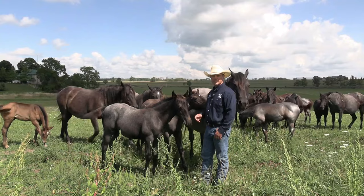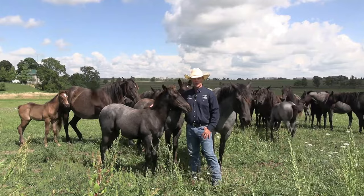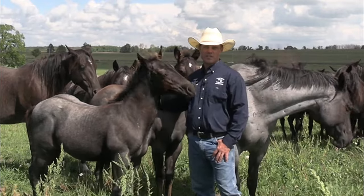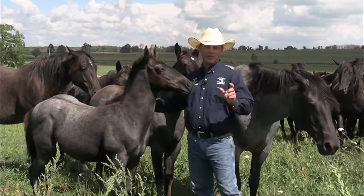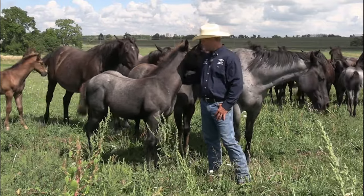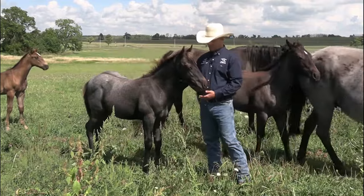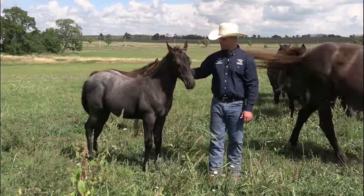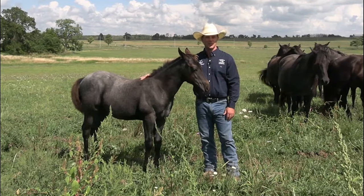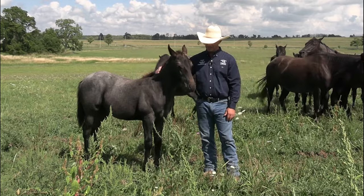We have one mare that always throws the friendliest foal every single year, and this year is absolutely no exception. This guy wanted to crawl in our pocket when he was about two hours old — he's been the biggest suck on the place ever since. What was funny is that even though he was born in early summertime, he was born with a really heavy coat, so he looked all ready for winter. He finally shed out into a summer coat and he's a nice shade of blue, but early on it looked like he was wearing a buffalo robe. He's probably not one of our bigger foals — I'd expect him to finish up around 15 to 15.1 hands — but he's hands down the suck of the bunch. The other horses are leaving and he doesn't care.